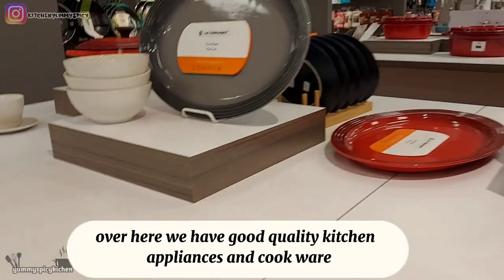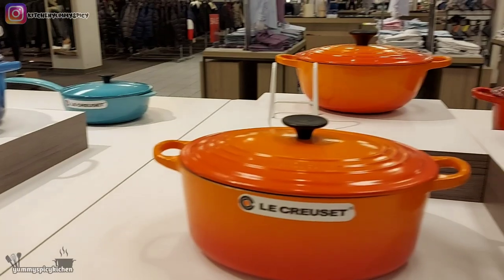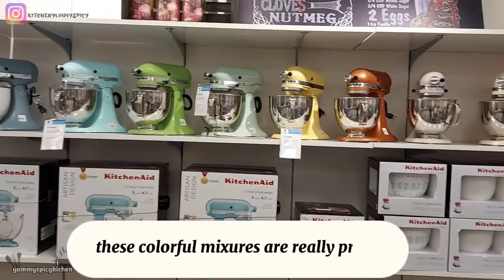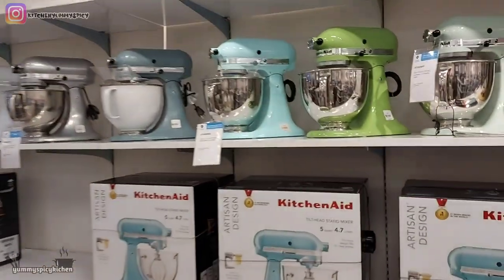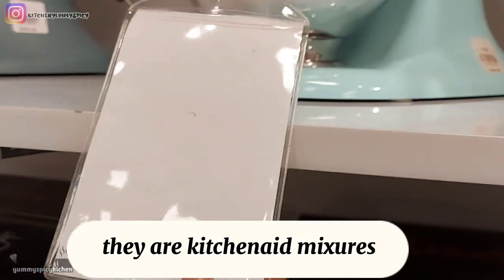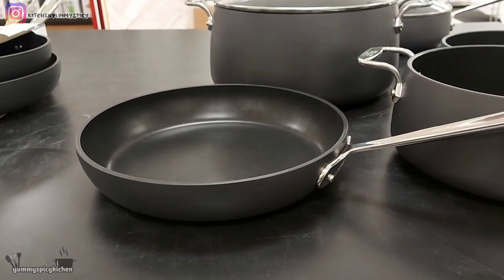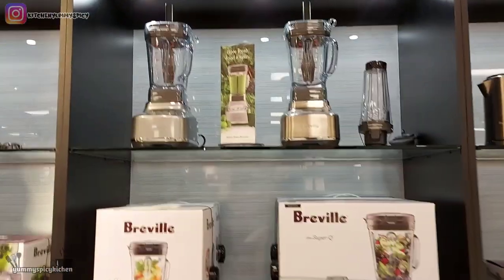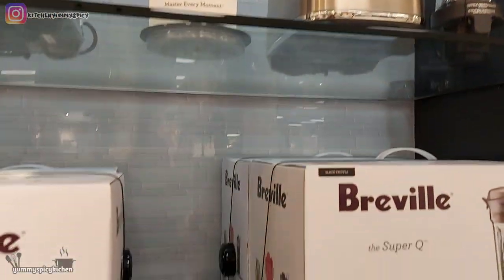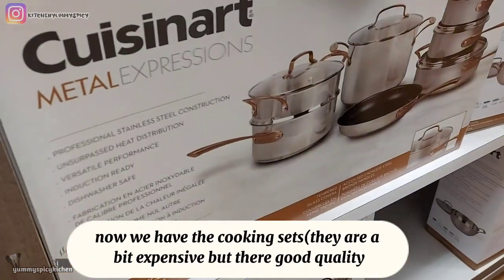Over here we have good quality kitchen appliances. These colorful mixers are really pretty — they are KitchenAid mixers. Over here we have the pans, and these blenders are from Breville. Now we have the cooking sets — they are a bit expensive but they're good quality.